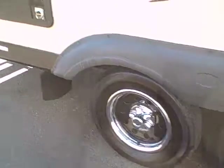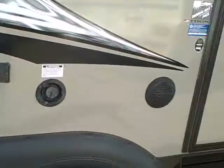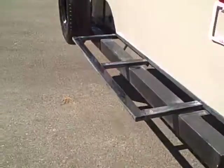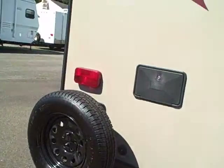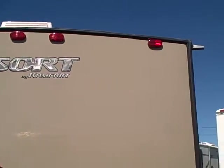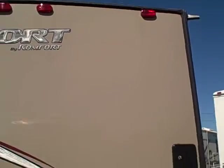Beauty rings on the wheels, outside speakers so you can listen to the stereo outside under your awning. There's a rack someone has added to this one so you could take extra coolers, that sort of thing along. It's got a walk-on crown roof and you can see the extended gutters to keep that rainwater away from your RV.